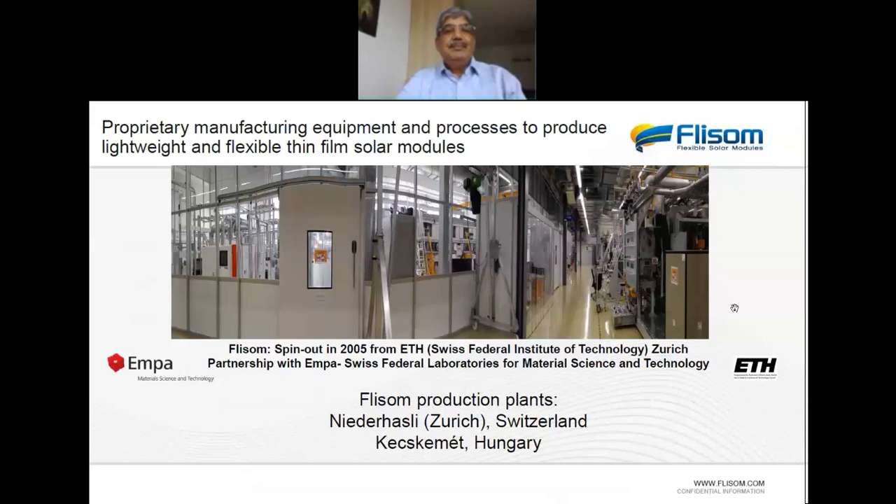This is a spin-out from ETH Zurich, which is the federal institute of technology, known for Nobel laureates and ranked among the top technical universities in the world. The company was established in 2005 and has an exclusive research partnership with EMPA — Swiss Federal Laboratories for Materials Science and Technology — where I head the lab. The company has developed not only the processes but also the equipment, and we have production plants in Zurich and very recently in Hungary.